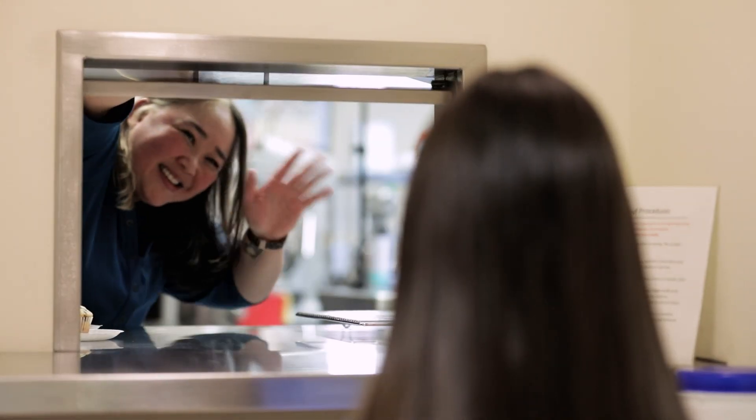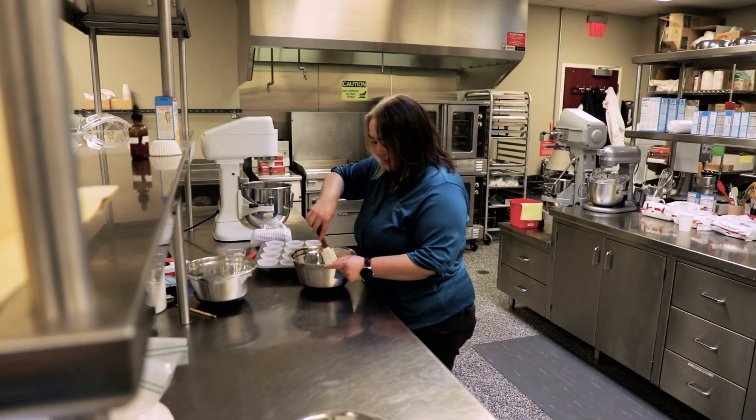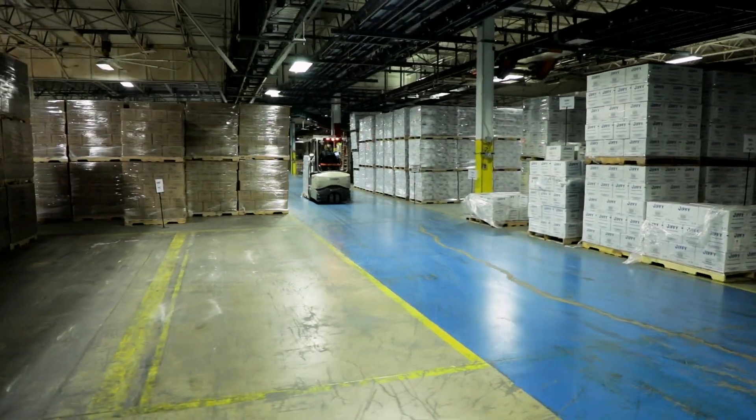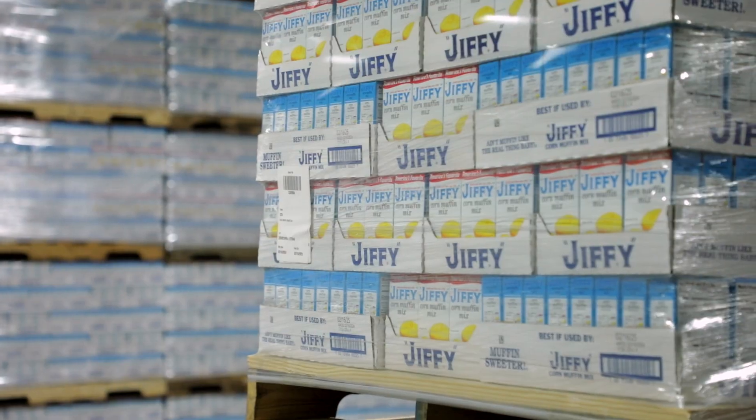How is STEM involved in your work? Every day I'm either looking at and doing some sort of calculation, formulation work, trying to figure out the math, or we might be going out and thinking about physics and how things flow in packaging. I use it every day.